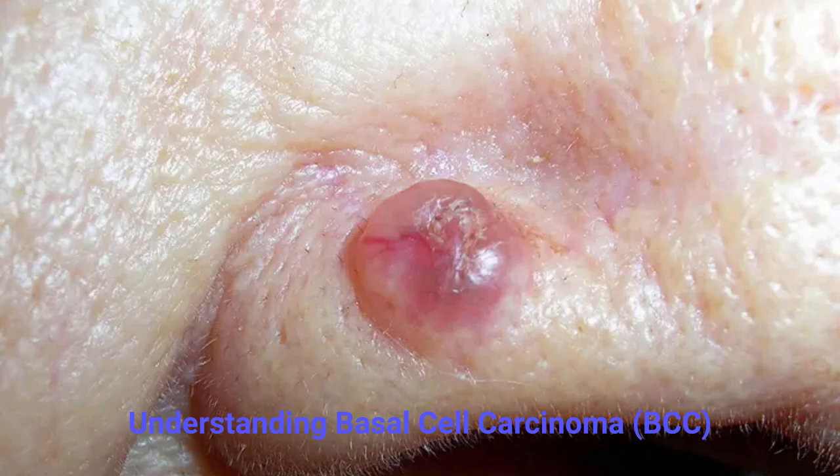Understanding basal cell carcinoma, BCC. Basal cell carcinoma is the most common and least aggressive form of skin cancer. It develops in the basal cells, which are found in the deepest layer of the skin's outer surface, the epidermis.